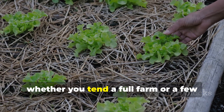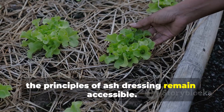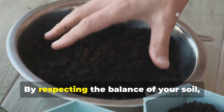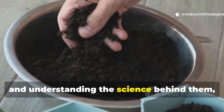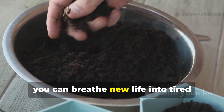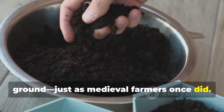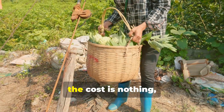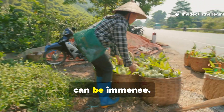Today, whether you tend a full farm or a few raised beds, the principles of ash dressing remain accessible. By respecting the balance of your soil, working with natural materials, and understanding the science behind them, you can breathe new life into tired ground, just as medieval farmers once did. The tools are simple, the cost is nothing, and the rewards, as history shows, can be immense.